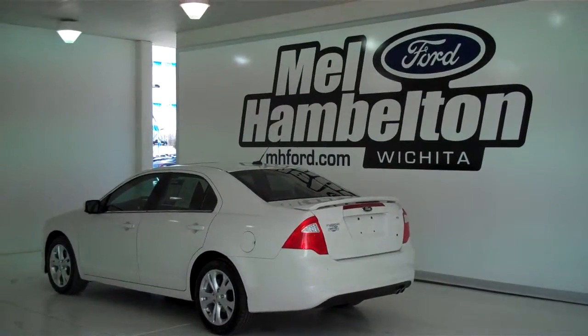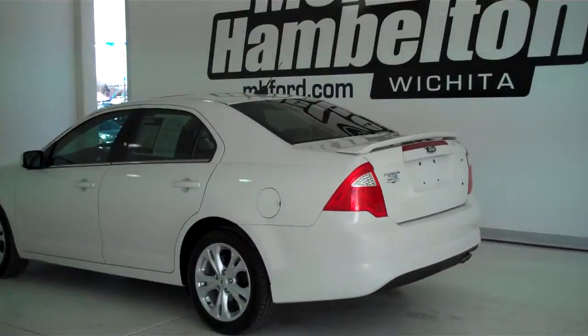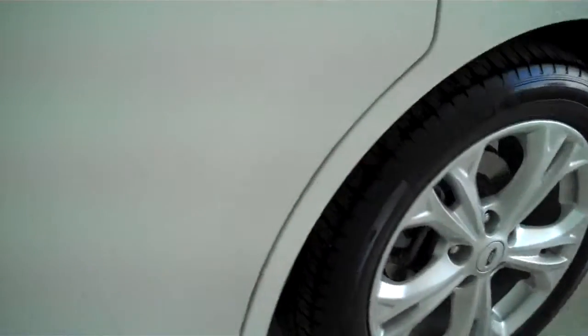122-771C is a pre-owned 2012 Ford Fusion SE. It is white suede in color. It has the factory alloy wheels. It's got the medium light stone cloth interior with bucket seats and console.